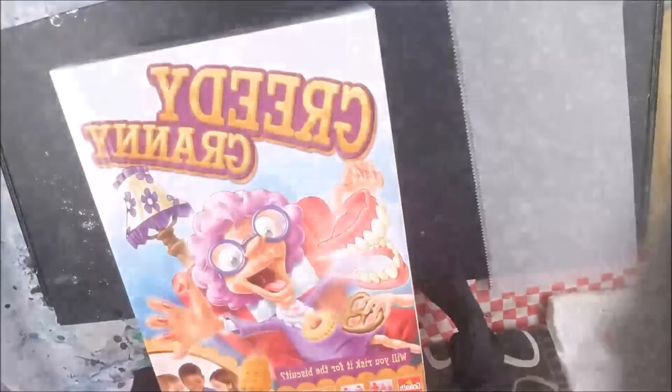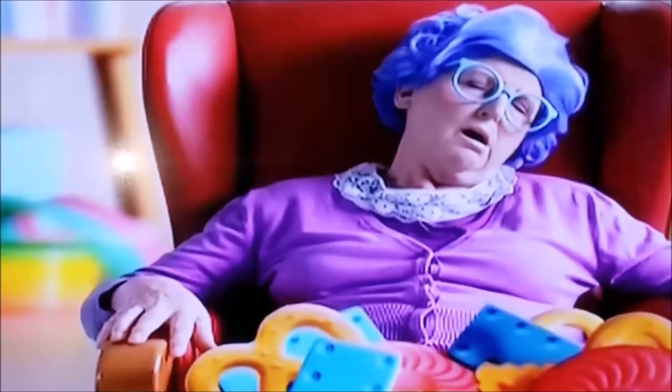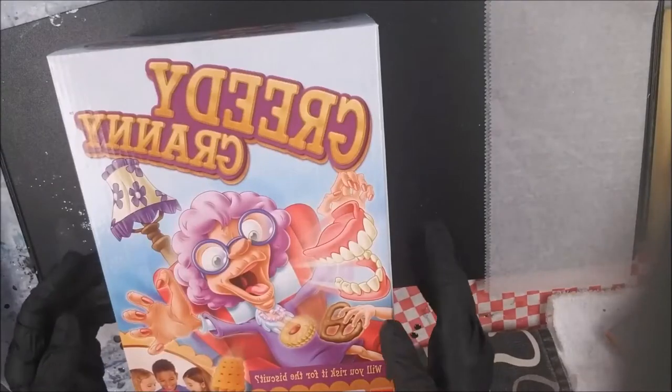On to this game — Greedy Granny! I thought this was so funny, you guys. I'm going to put in a little snippet of the commercial right here: 'Greedy Granny — steal her cookies but don't wake her up! There go her teeth! Greedy Granny, greedy granny — will you risk it for the biscuit?'